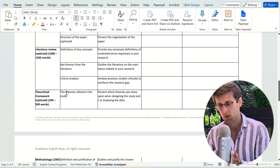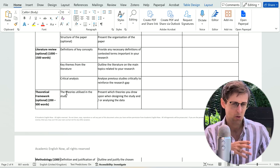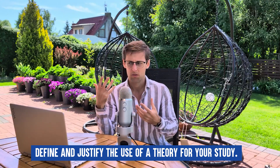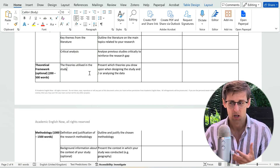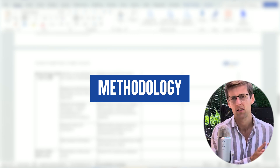Another optional element after the literature review is a theoretical framework, commonly included in certain social sciences but not in most exact sciences. Here you define and justify the use of a theory for your study — the theory that informed how you designed your whole research. This section is usually short, around three to five paragraphs, in which you define which theory you're using, justify why it's appropriate, and explain how it relates to your study — for example, how it was used to develop your hypotheses.